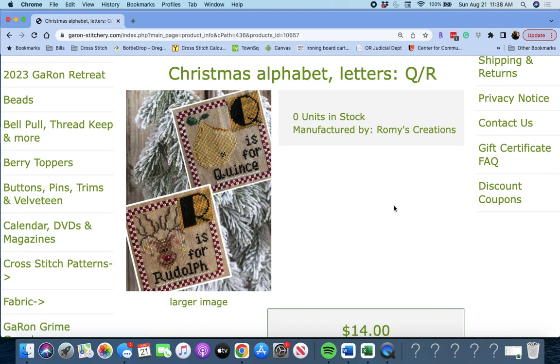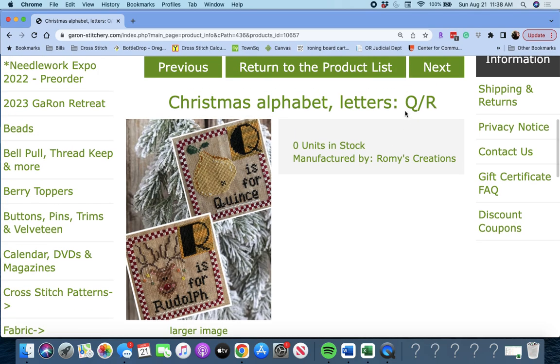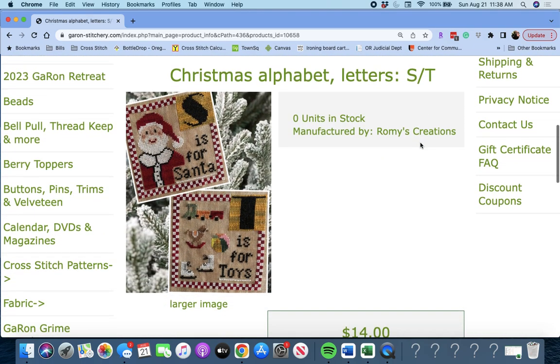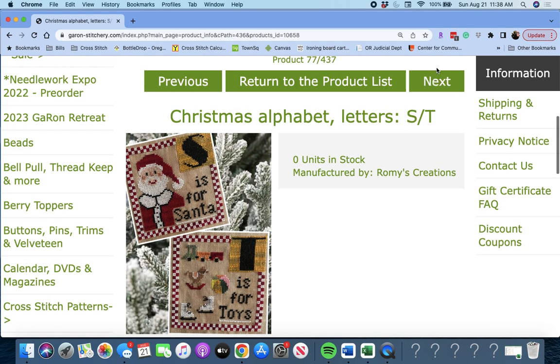Next up, Q and R by Rami's Creations. Q is for Quince and R is for Rudolph. S and T is also available — S is for Santa and T is for Toys. These are really darling. So much you can do with these — you can just pull out this little ball, or the ice skates. Very, very versatile patterns. You just have to think creatively about it and see what you can pull out of the designs.